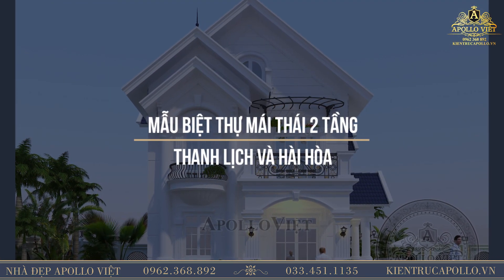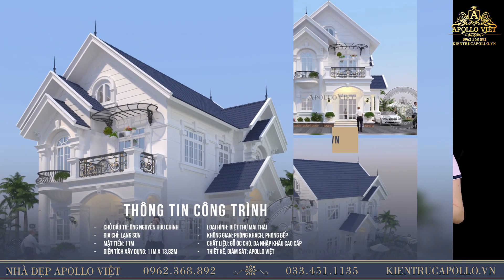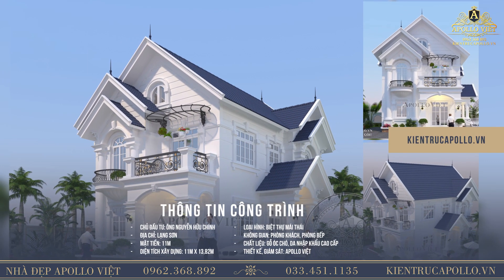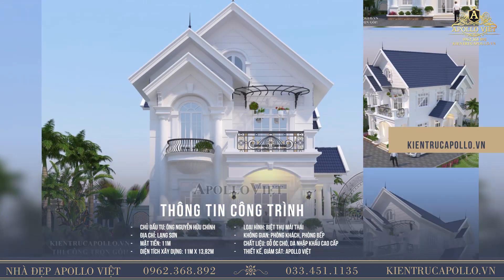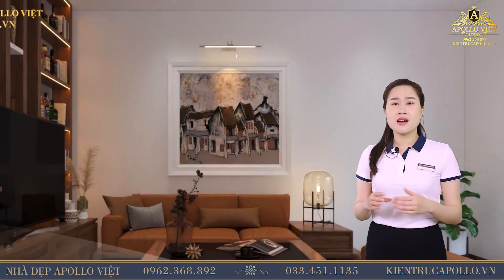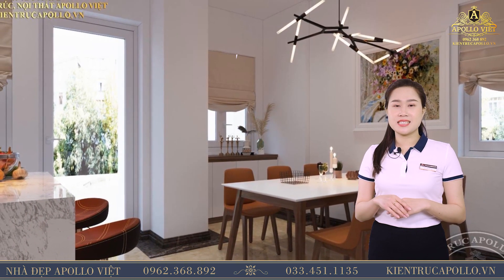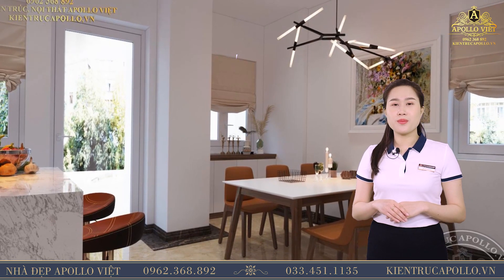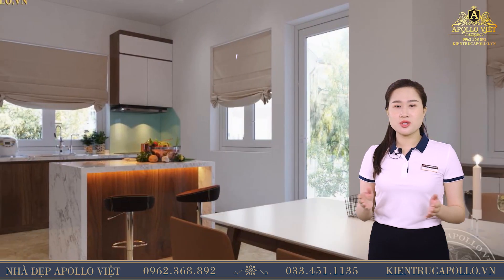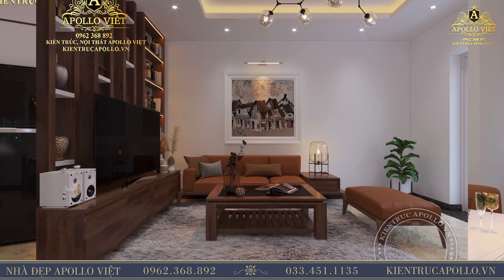Tiếp theo, mời quý vị cùng Huyền Trang ghé thăm mẫu phong cách hiện đại của gia đình Anh Chính tại Lạng Sơn. Với diện tích sàn rộng 38m², không gian phòng khách tại đây được bài trí đơn giản nhưng vẫn rất sang trọng. Để ngôi nhà luôn tràn đầy ánh sáng, không thể không kể đến hệ thống đèn led ốp trần cùng đèn thả trần trang trí theo phong cách hiện đại vô cùng lạ mắt. Đèn thả trần sử dụng chất liệu pha lê mang đến vẻ đẹp sang trọng, thời thượng cho không gian nội thất phòng khách.